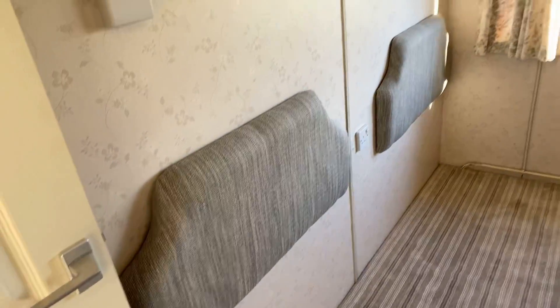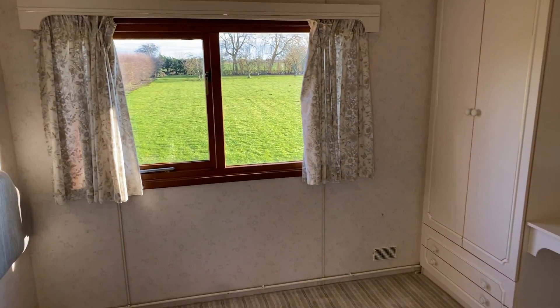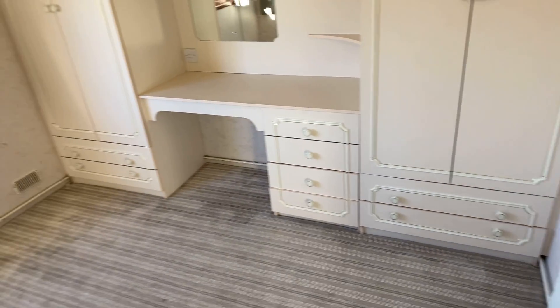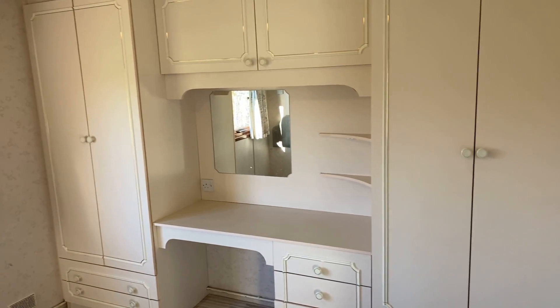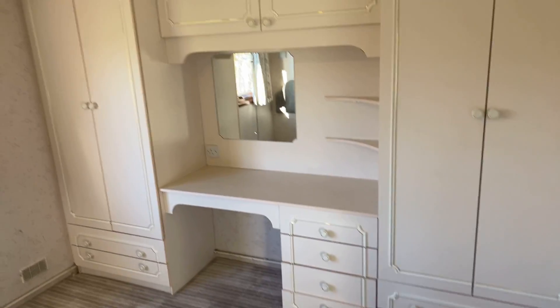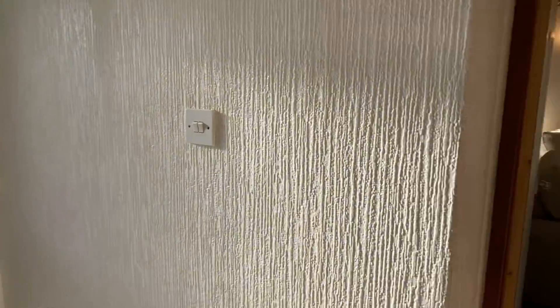Back out into the hallway, second bedroom. In here we've got two headboards on the wall, obviously awaiting two single beds to be put in, but you can see there's loads of space. Drawers underneath both of the wardrobes and your dressing table just there, overhead storage, then a wardrobe either side as well.